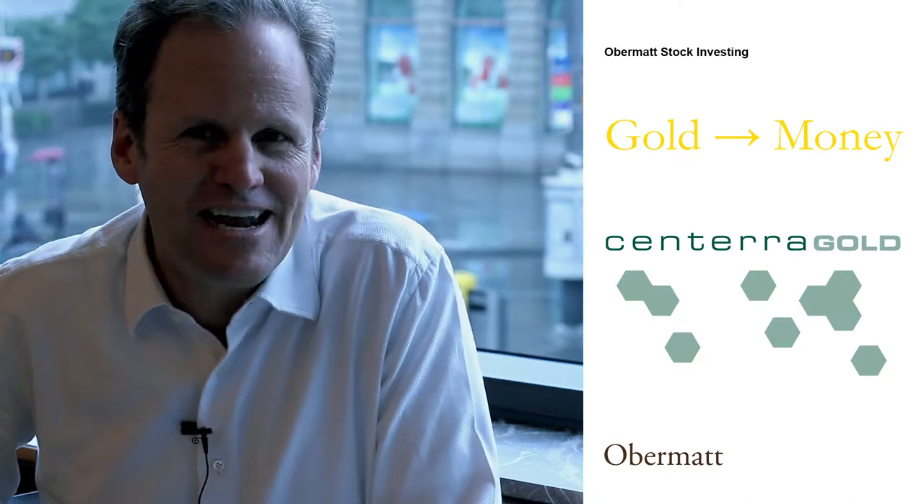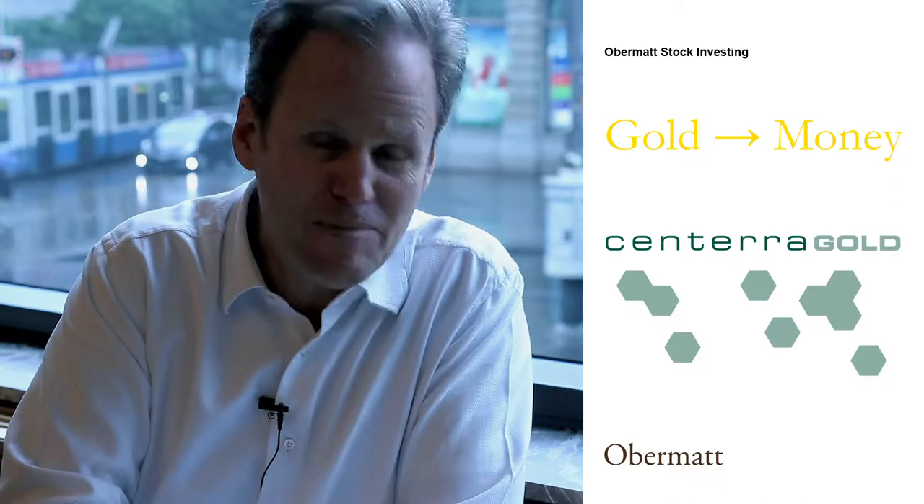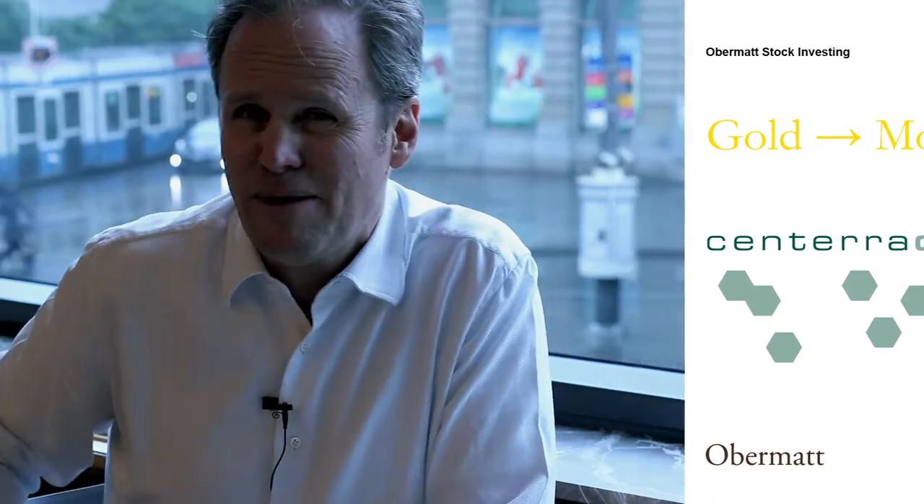I'm here at Sprungli, a place I like very much, especially for their hot chocolate. I come here with friends and this is actually a good place to discuss stocks because friends are a good source. This time I got a tip not from a friend, I got a tip from a subscriber.